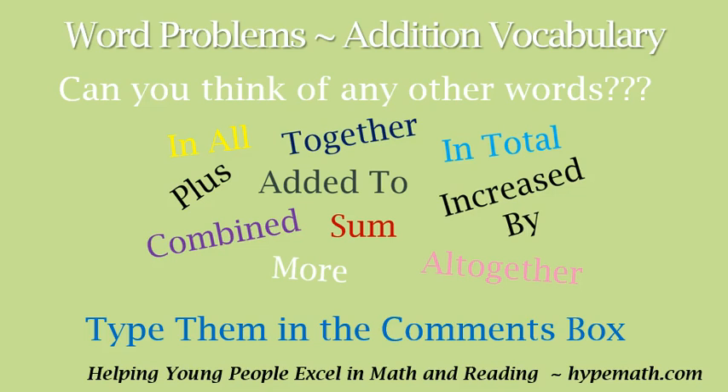Can you think of any other words? If so, type them in the comments box. This has been Shay Jackson with Hype Math.